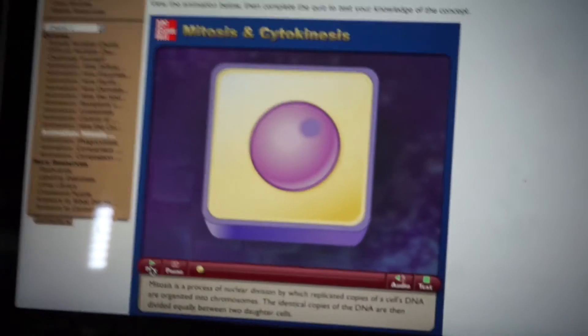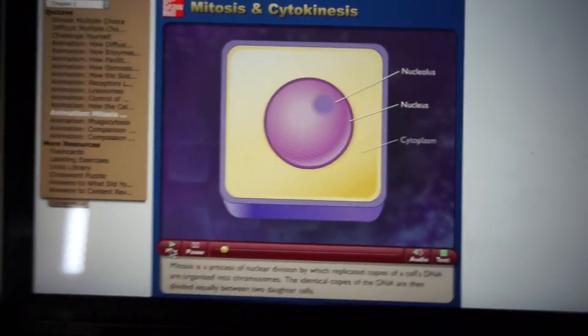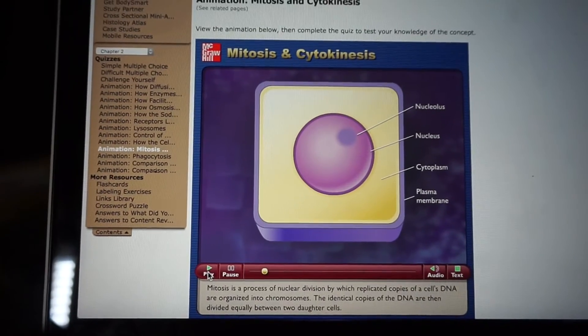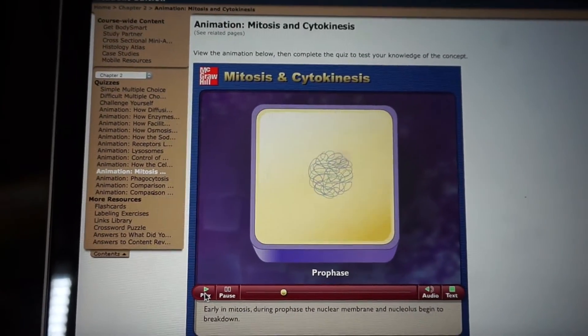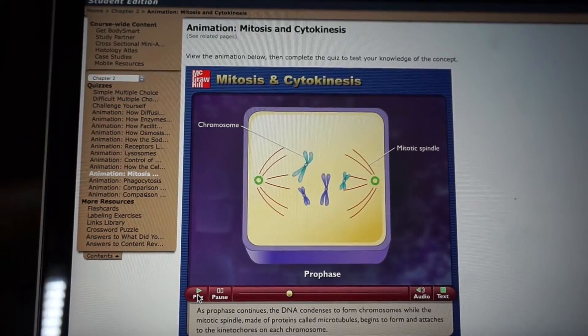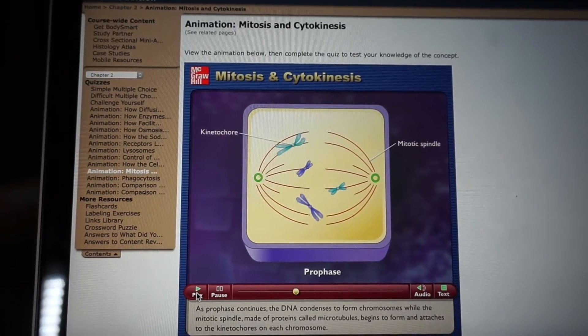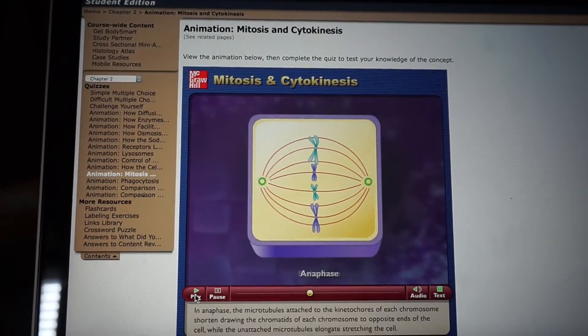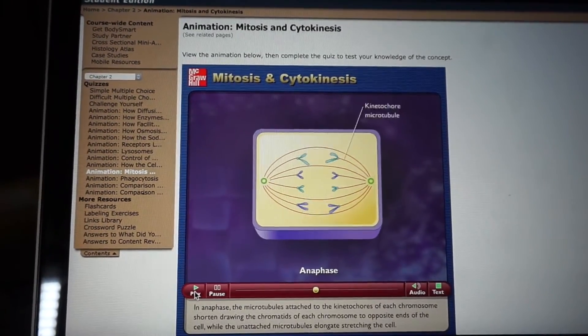Mitosis is a process of nuclear division by which replicated copies of a cell's DNA are organized into chromosomes. The membrane and nucleolus begin to break down. As prophase continues, the DNA condenses to form chromosomes while the mitotic spindle, made of proteins called microtubules, begins to form and attaches to the kinetochores on each chromosome. During metaphase, chromosomes are moved to the central plate of the cell by the spindle microtubules. In anaphase, the microtubules attach to the kinetochores of each chromosome, shorten, drawing the chromatids of each chromosome to opposite poles.